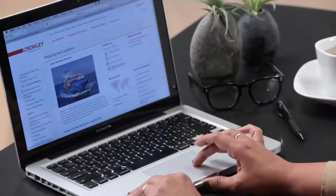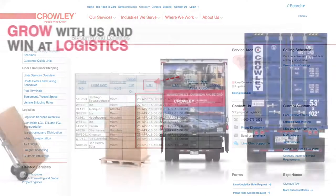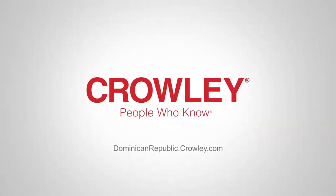And throughout every step of the process, you can keep track of all shipments with Crowley's emerging technologies. Grow your business and win at logistics with Crowley. People who know.